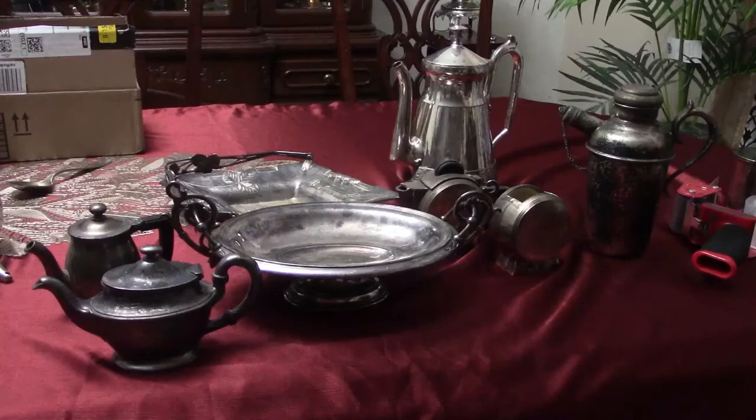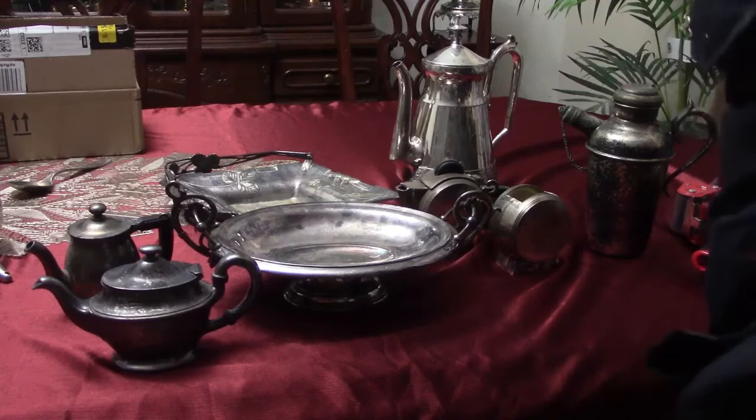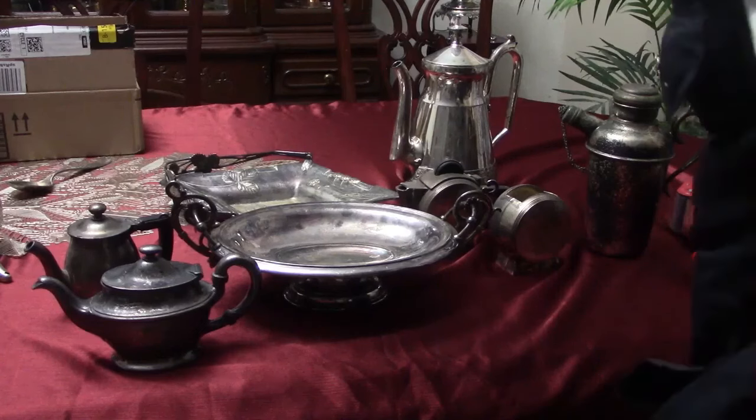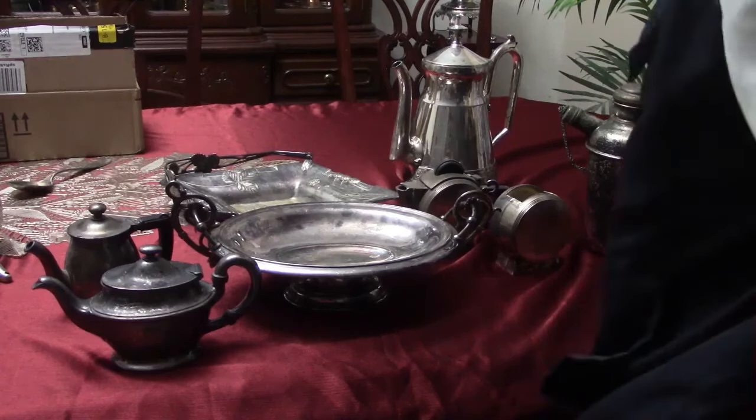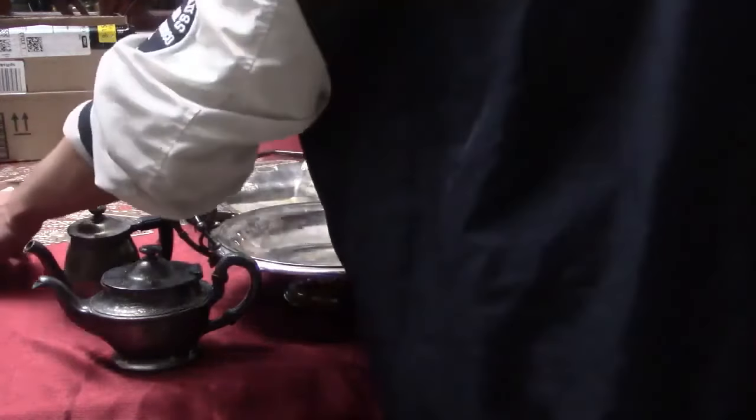Hey guys, GoodMarksGood here. Today I just wanted to show you all a couple of the eclectic pieces of antique silver plate that I've acquired over the past week. It's a random assortment of stuff and I'm fairly assuming that some of it is worth a bit of money and some of it is not.